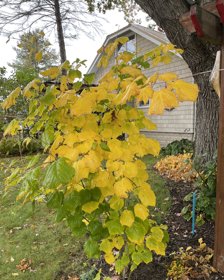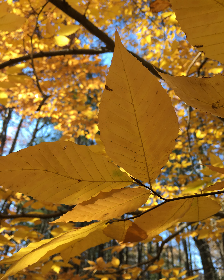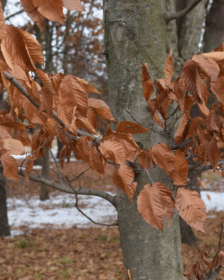Another yellow maple is striped maple or moosewood, Acer pennsylvanicum. And then there's American beech, Fagus grandifolia — you often see that growing with sugar maple. It starts out that beautiful golden yellow and turns a coppery tan color. This species is marcescent, meaning it hangs on to its winter leaves, as do some of the younger oaks.